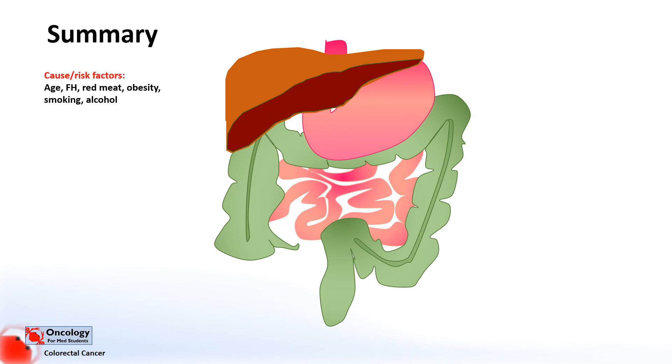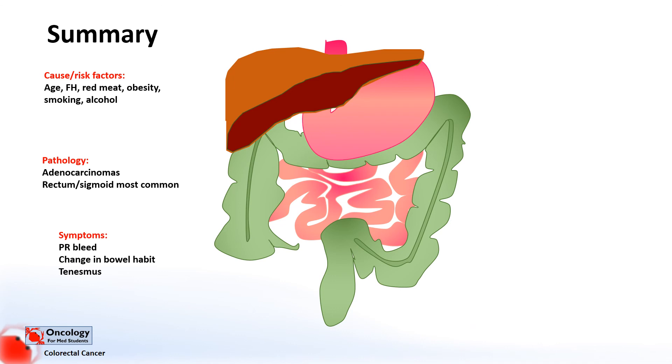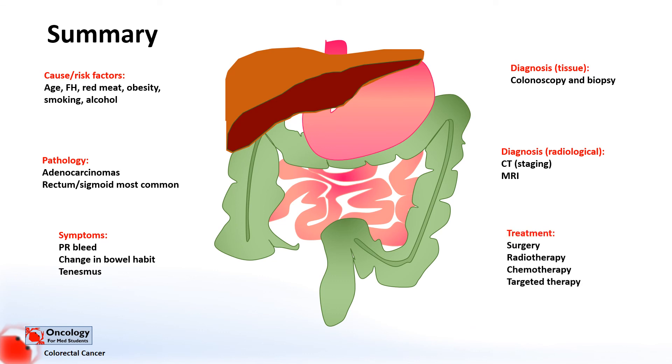In summary, causes and risk factors of colorectal cancer include age, family history, red meat consumption, obesity, smoking and alcohol. In terms of pathology, 95% are adenocarcinomas and over 60% of tumours are found in the rectum and sigmoid. The most common symptoms are rectal bleeding, a change in bowel habit and tenesmus. Diagnosis includes colonoscopy and biopsy for tissue diagnosis, CT for staging, and MRI in rectal cancers for local staging. Treatment options discussed include surgery, radiotherapy, chemotherapy and newer targeted therapies.